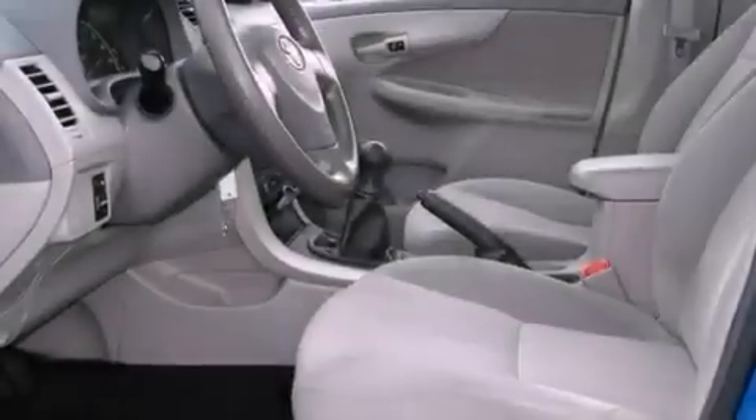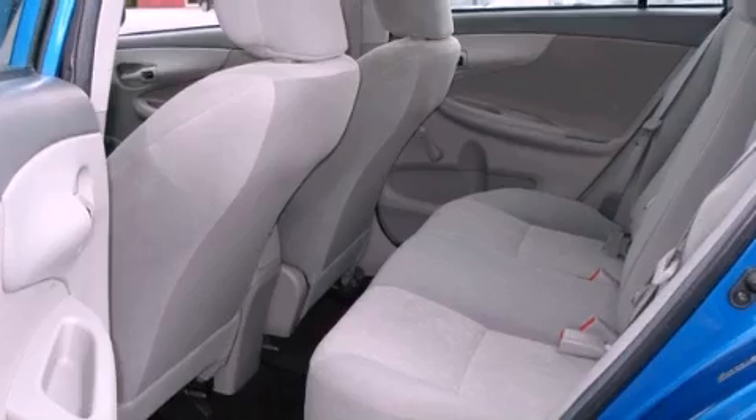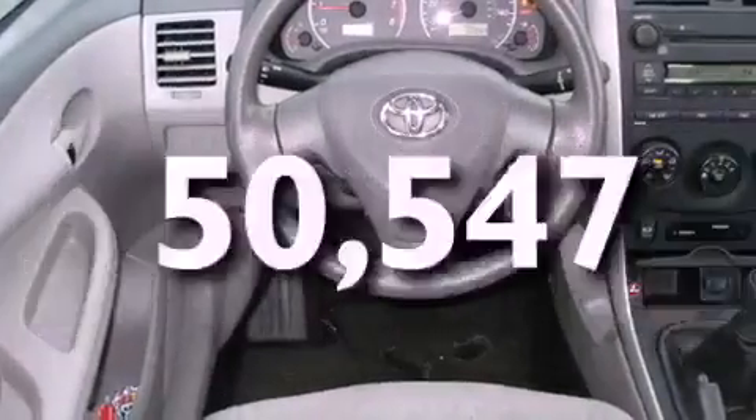Its top features include a rear window defroster, a low-tire pressure indicator, multi-reflector halogen headlights, an anti-lock braking system, front airbags, and this vehicle has fewer than 51,000 miles on the odometer.